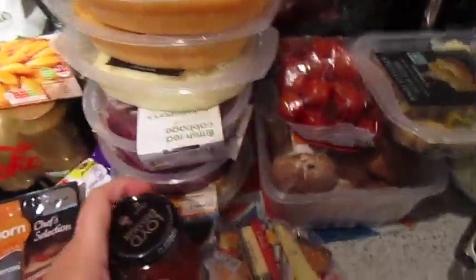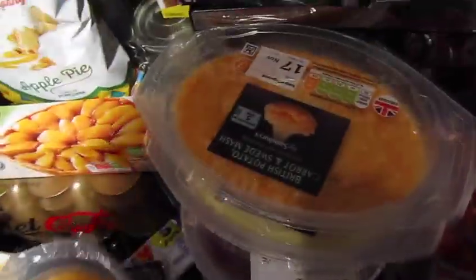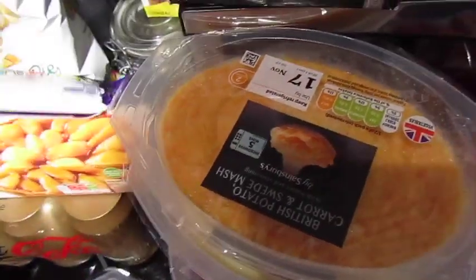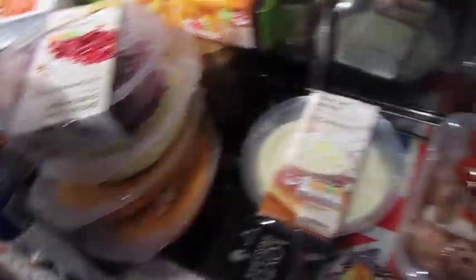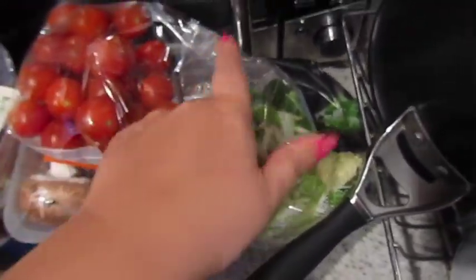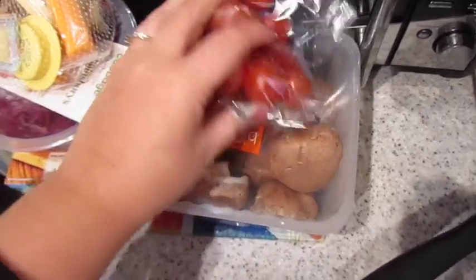I went a bit crazy in this section. I've got a Lloyd Grossman tomato and basil pasta sauce, a cheese picker mix with smoked cheese, applewood, cheddar, and red Leicester. I've got carrot and swede mash — actually three of those — mashed potato, two of those, and red cabbage twice as well. Guessing winter is here. And then some baby potatoes with herbs, some cabbage and leek mix, cherry tomatoes, and mushrooms.